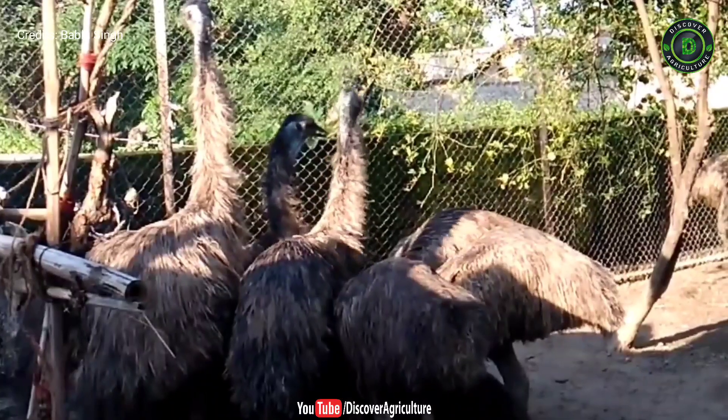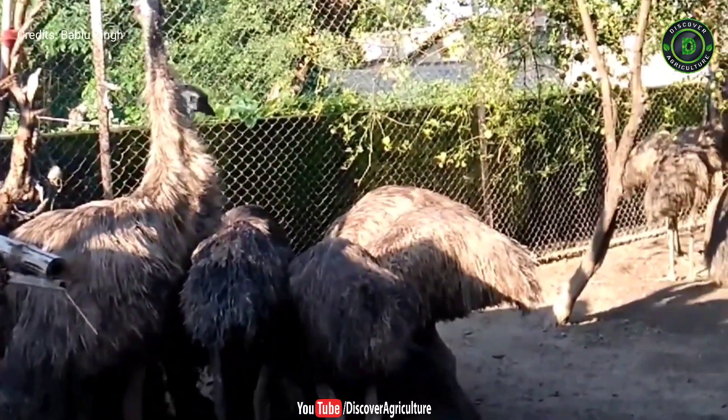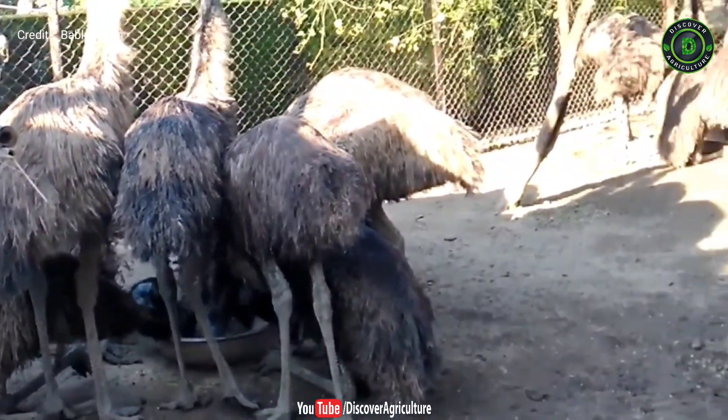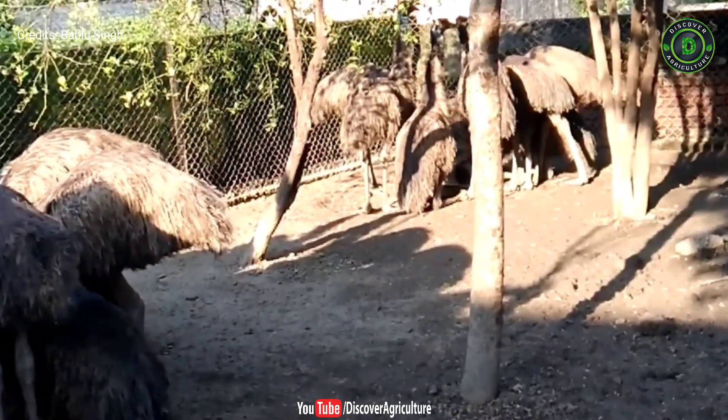Malnutrition and starvation are also health concerns. The main causes of these health problems are genetic disorders, improper handling, improper brooding or nutrition, and stress. Emus also get infected by other diseases like aspergillosis, ascarid infestations, candidiasis, coccidiosis, lice, rhinitis, and salmonella.